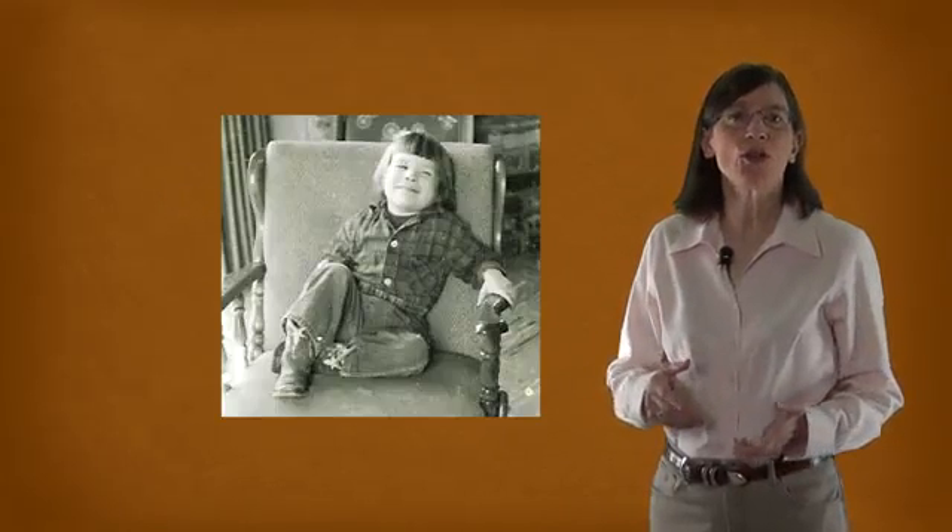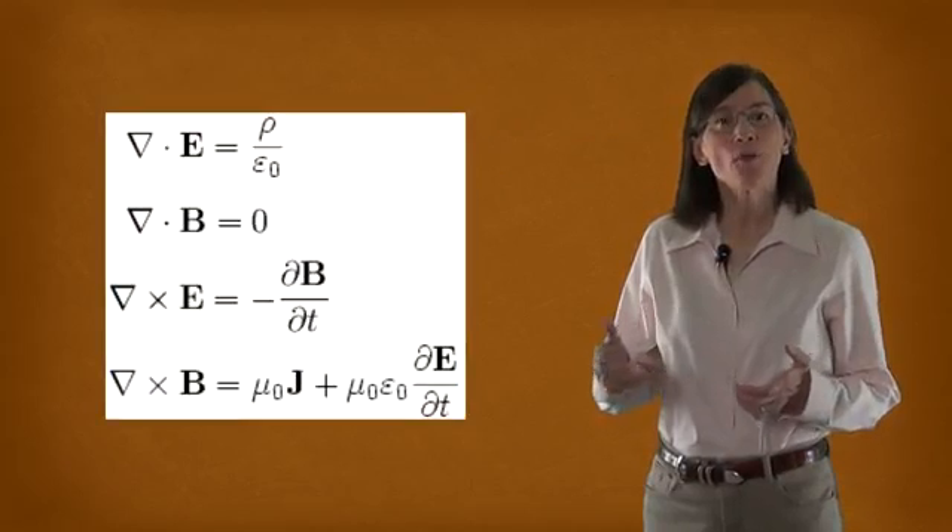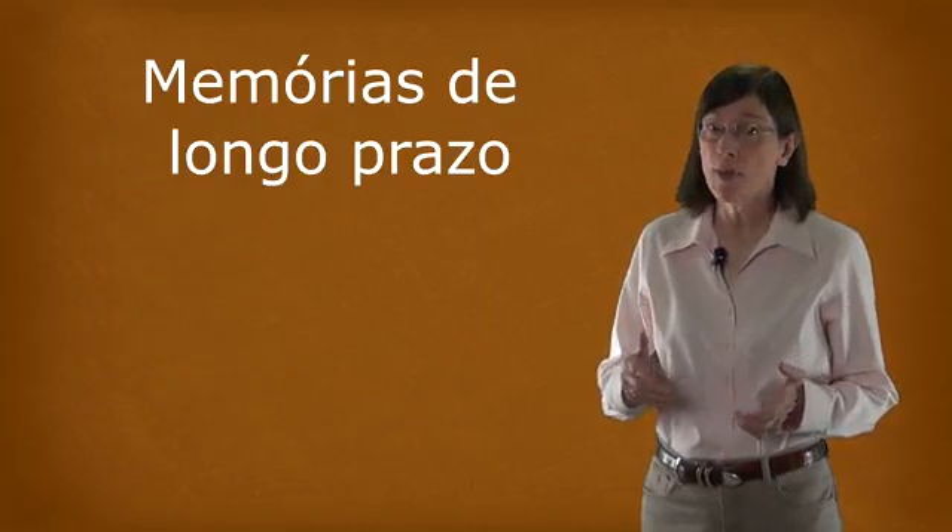When I look back on my childhood, or I remember some words from Spanish or from Russian — Здравствуйте — or I bring to mind one of Maxwell's equations, I'm drawing on portions of my brain involved in long-term memory.